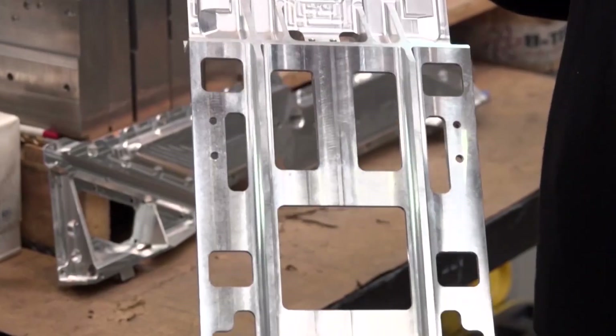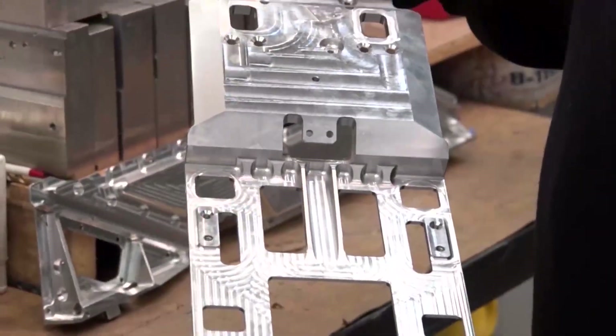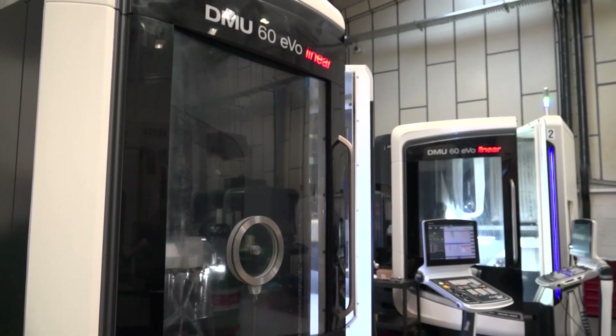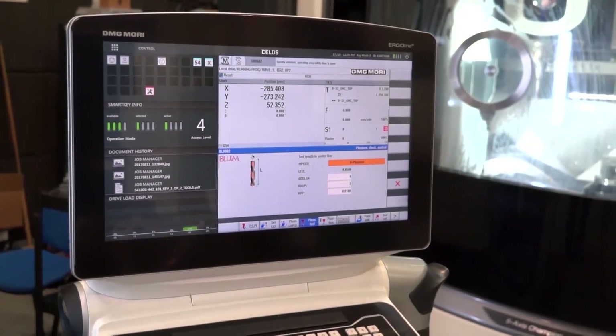We're at BTEC Engineering in Bracknell. We see some cracking engineers and engineering components, but all I can say is the parts here are absolutely fantastic. Mark, can you give me an overview of the company? Yeah, we're a family business, we've been going since 2003. We do mainly aircraft components but we do anything really. We've got three horizontal machining centres for production runs and we've just purchased two five-axis DMGs, which are really something. Mainly aerospace, but the work is getting more and more complicated — we use Mastercam to program on.